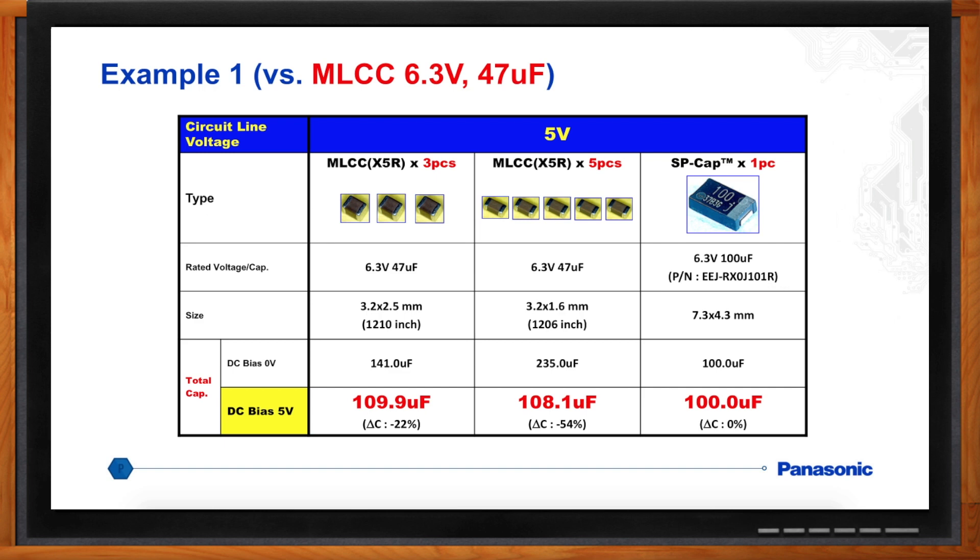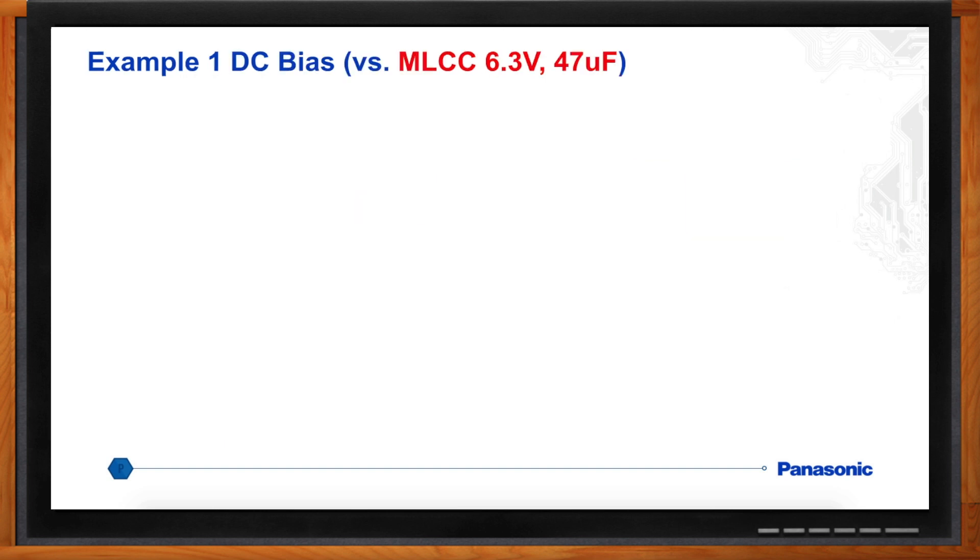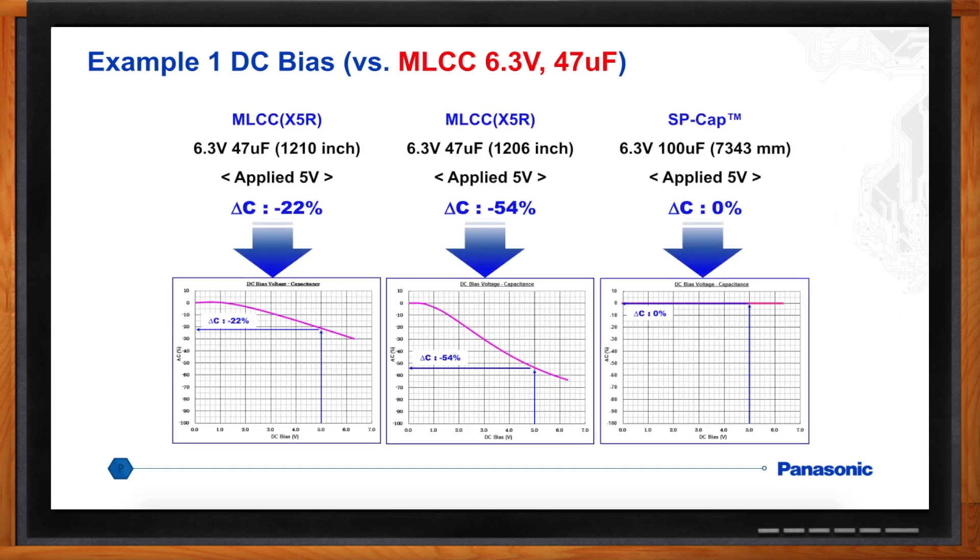If you move to a smaller 1206 package, you'd need five pieces of the 6.3-volt, 47-microfarad capacitor — at zero volts they have 235 microfarads, but with DC bias only 108.1 microfarads. Compared to an SP-Cap, where you only need one part — a 6.3-volt, 100-microfarad part — it doesn't matter whether you have zero volts or 5 volts DC bias: it's still 100 microfarads. The higher the DC bias, the lower the effective capacitance for MLCCs, and the problem is exacerbated in smaller packages.